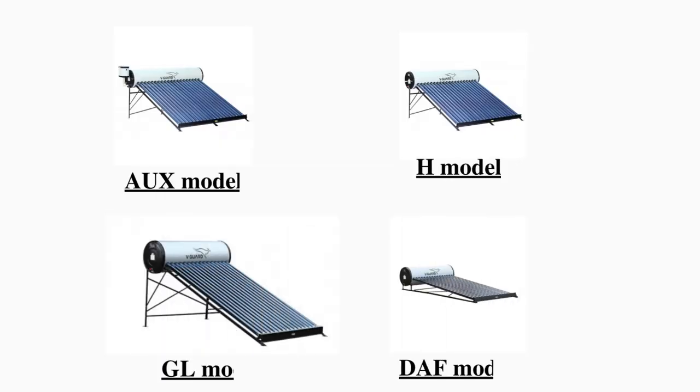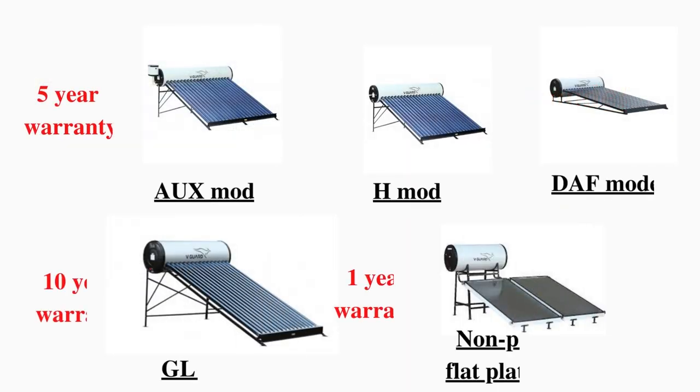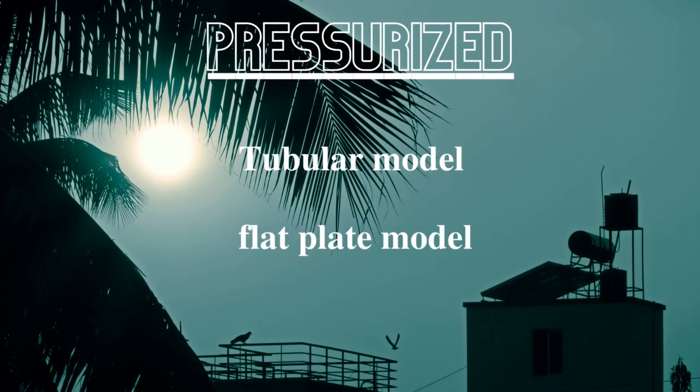The 4 models discussed so far — AUX, GL, H, and DAF — are all tubular models. If you want to go for a flat plate model instead, V-Guard has one flat plate model in non-pressure, but flat plate models are less efficient. In terms of warranty: AUX, H, and DAF models have 5-year warranty; GL model has 10-year warranty; and the non-pressure flat plate model has only 1-year warranty.